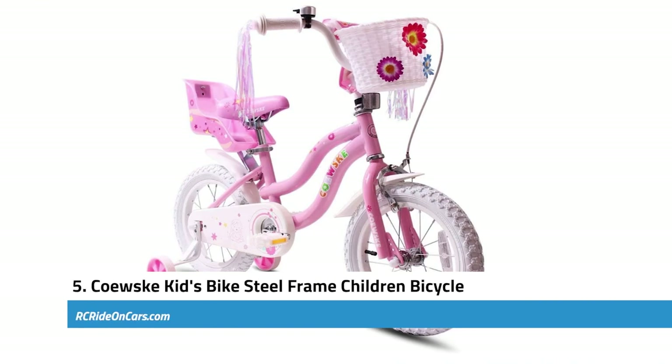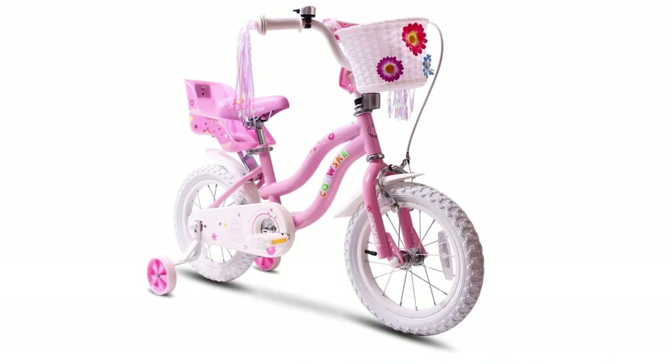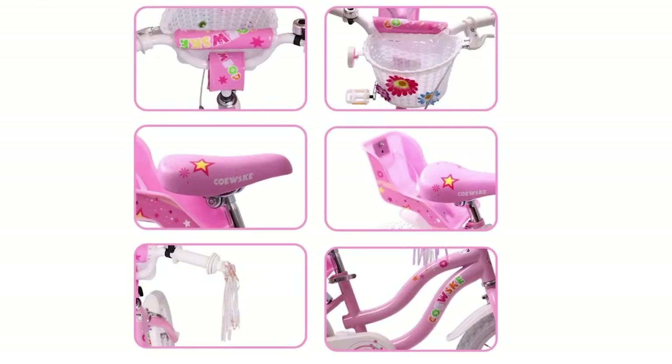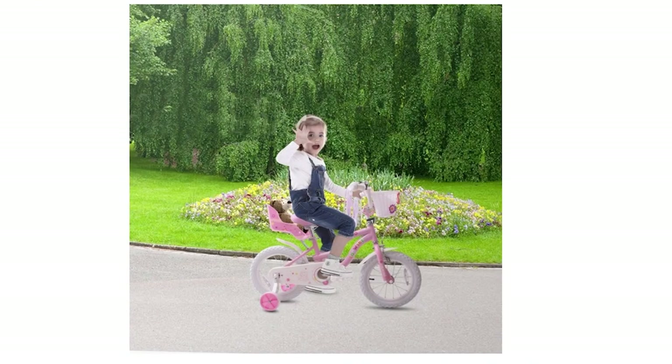Next, we have the Coast Kids Bike Steel Frame Children Bicycle. The steel frame is strong and sturdy, and the front and rear hand V-brakes provide reliable stopping power. The 2.1-inch wide knobby tires offer a smooth ride, and the durable rubber construction means you won't have to worry about any unexpected flats. One of the standout features is the wider footrest design, which makes it easier for kids to pedal. The fully enclosed chain guard keeps fingers from getting caught in the chain, and the flanged grips help prevent hands from slipping off the handlebars.